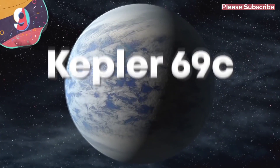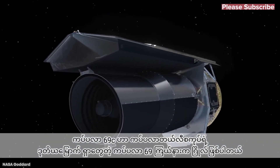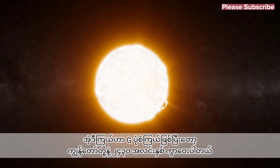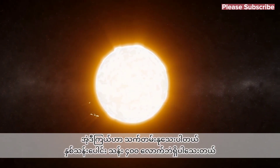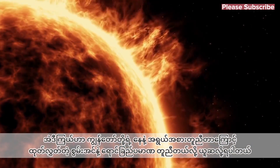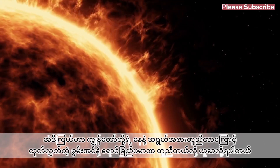9. Kepler-69c. Kepler-69c is the second planet that NASA's Kepler telescope has discovered around Kepler-69, which is a G-type star that's around 2,430 light-years away from Earth. The star is only thought to be around 400 million years old in comparison to our sun, which is estimated to be 4.6 billion years old. It's believed to have finished planet formation, though, and is a similar size.